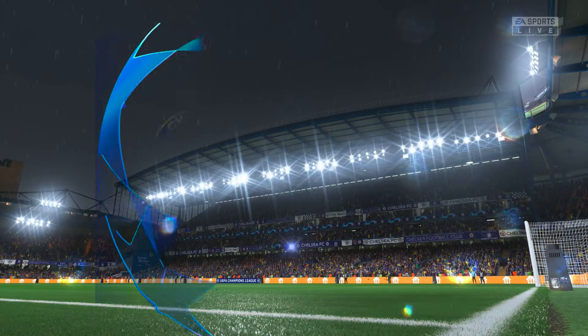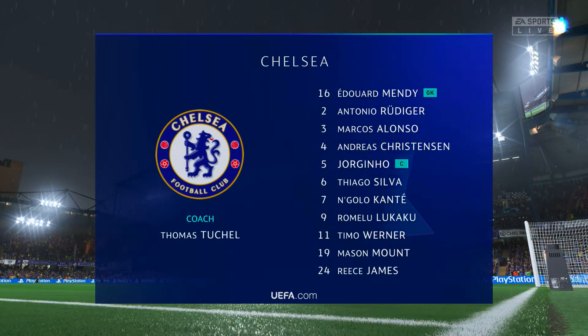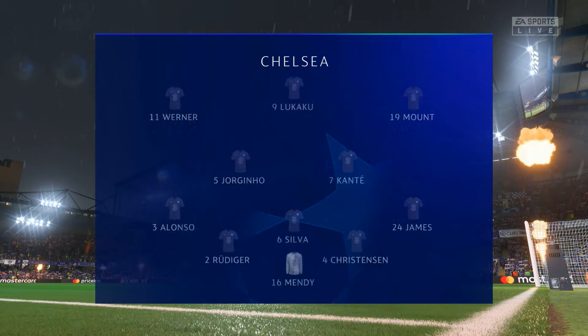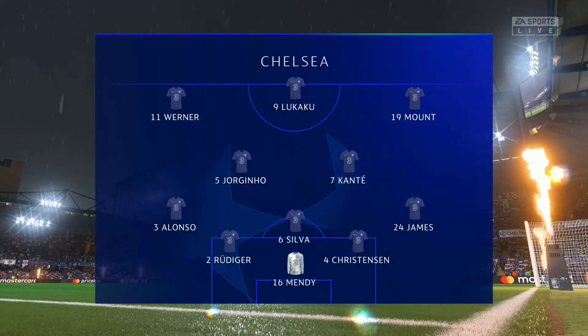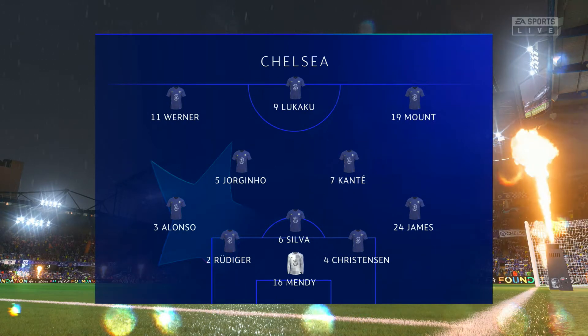Here's the line-up for Chelsea. Edouard Mendy starts in goal. Antonio Rüdiger plays alongside Thiago Silva in central defence. Timo Werner starts with Mason Mount on the flanks, and the main threat in attack today will likely be Romelu Lukaku.